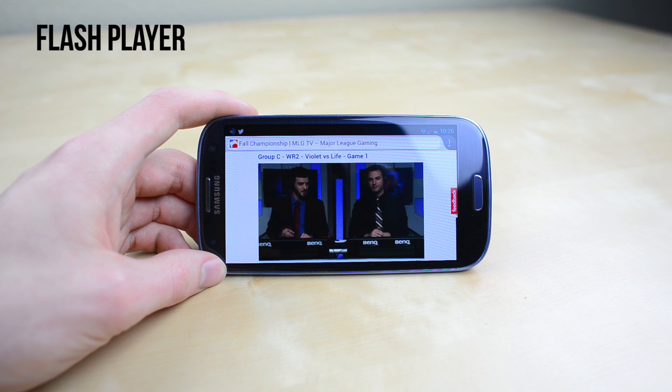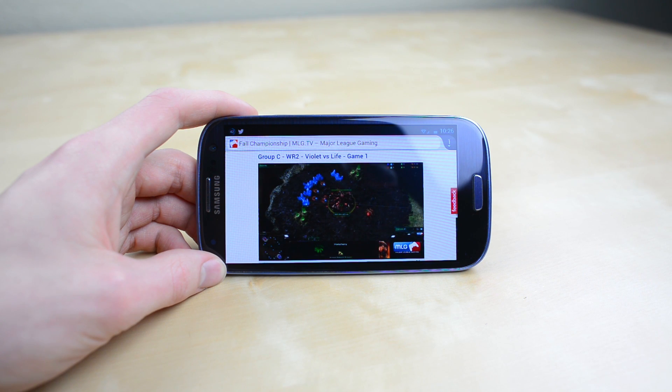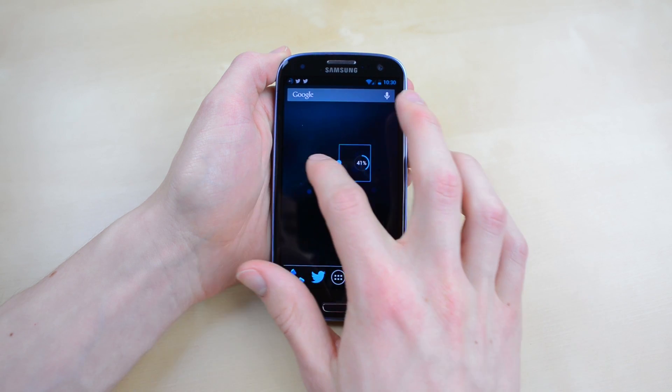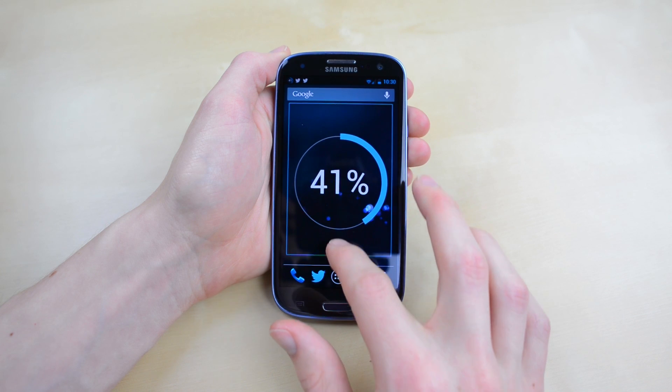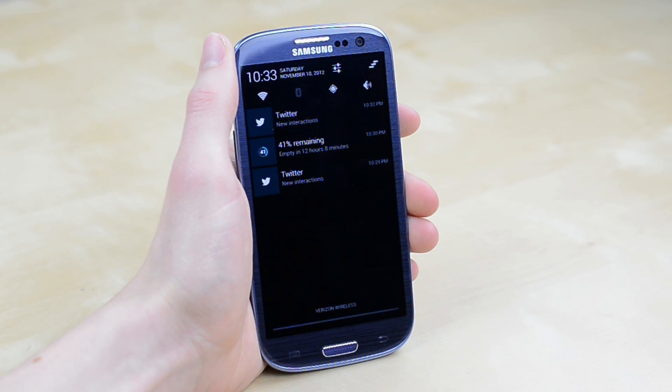I've also sideloaded Flash Player, which comes in handy sometimes if I want to view the odd Flash video using Firefox. A hidden gem is definitely Battery Widget Reborn Pro. It's part widget that you can resize for your home screen or dock, which allows you to jump into your battery usage quickly, but it's also a notification. Swipe down and you can see how much charge is left and how long your battery should last, which is really helpful.